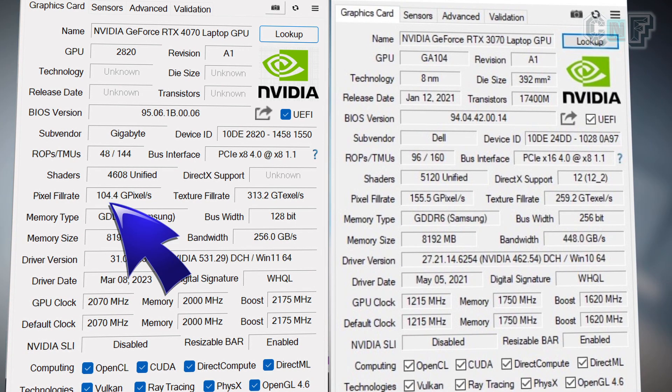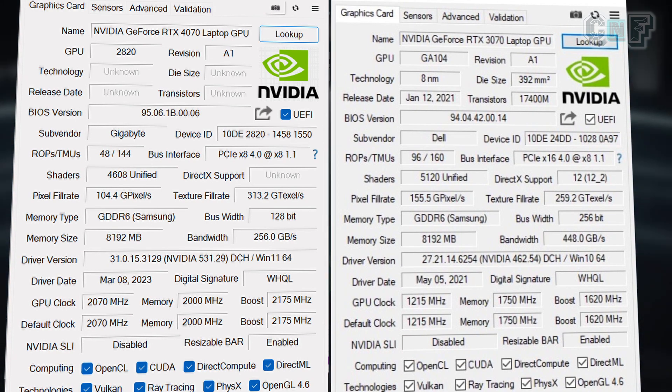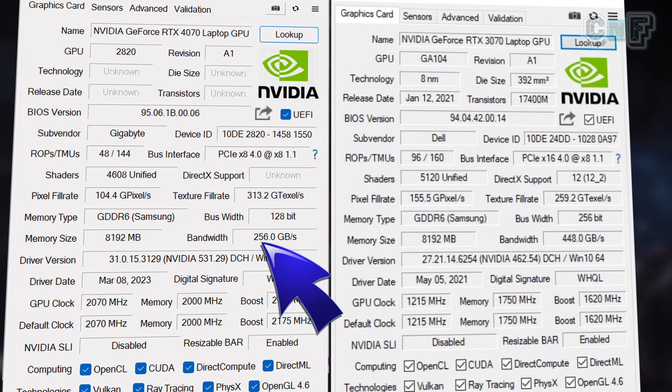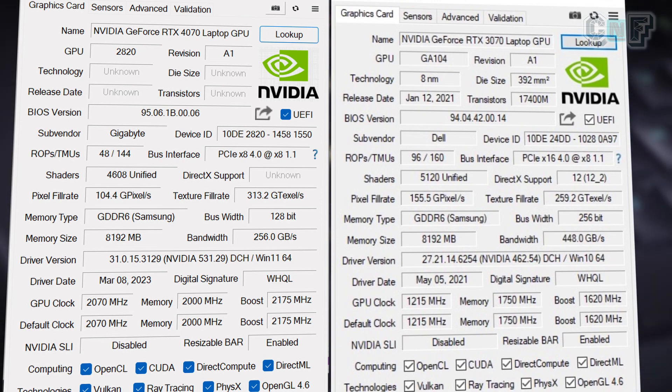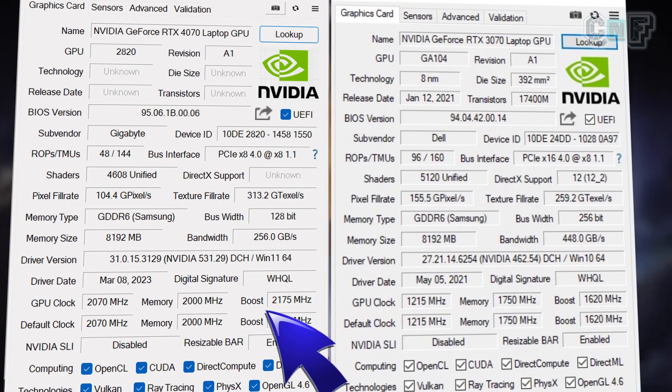Pixel fill rate is reduced — 104 Gpps on the 4070 and 155 Gpps on the 3070. Memory size is the same, but the memory bus width has also been halved in the 4070 to 128-bit, and bandwidth has decreased as a result: 256 Gbps on the 4070 versus 448 Gbps with a 256-bit memory bus on the 3070. The only thing that has increased in the 4070 is the GPU clock, the memory clock, and the boost clock.